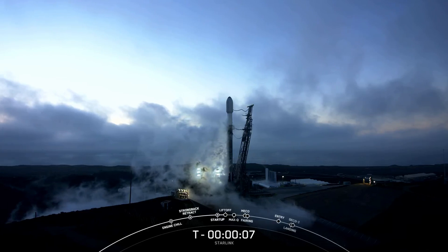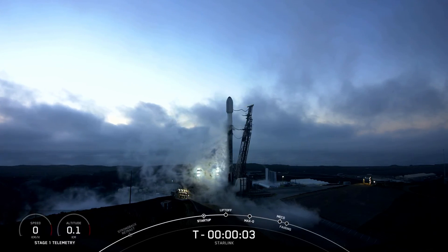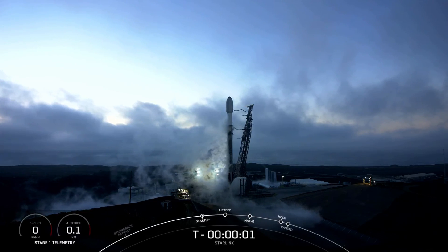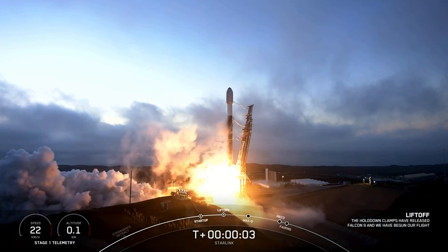9, 8, 7, 6, 5, 4, 3, 2, 1 — engines for power and liftoff.